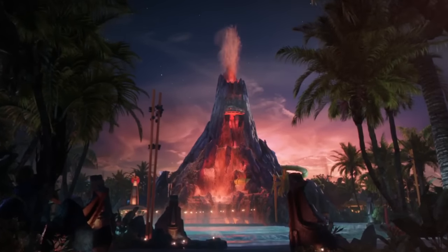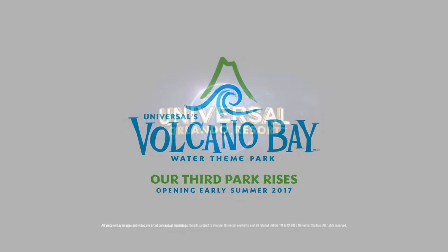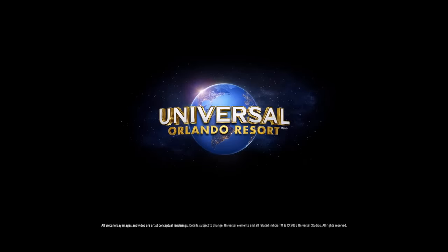Universal's Volcano Bay — the third amazing theme park at Universal Orlando Resort.